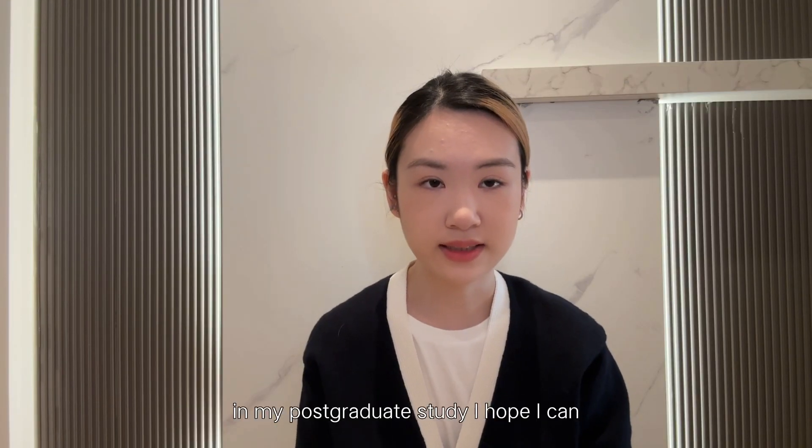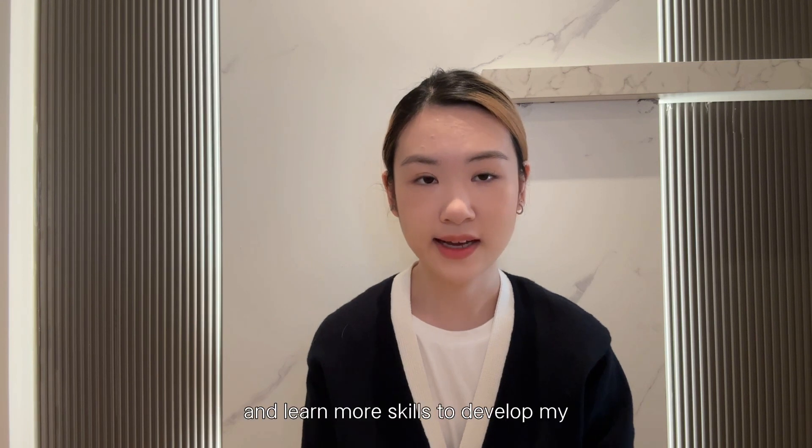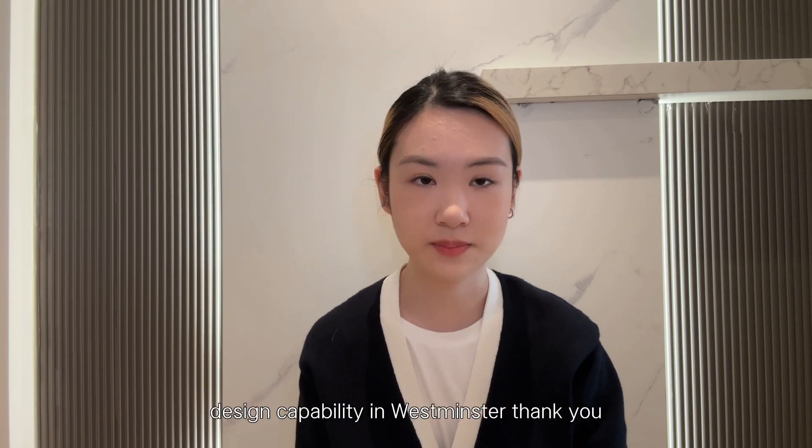In my postgraduate study, I hope I can design interior from a business perspective and learn more skills to develop my design capability at Westminster. Thank you.